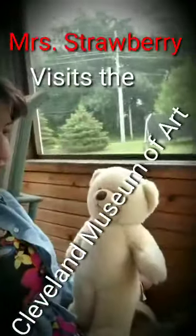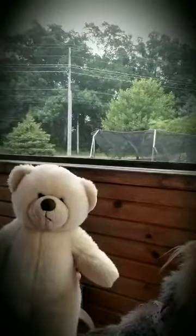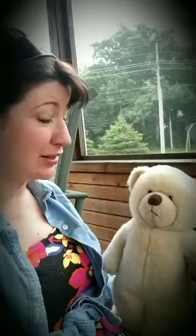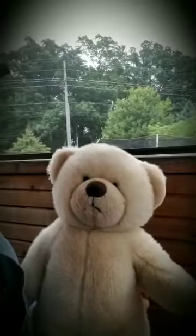Hey Fuzzy, how are you doing? I'm good. How are you? I'm great. I'm glad you asked. Mr. Strawberry and I went to Cleveland, Ohio recently. Cleveland? How was Cleveland?